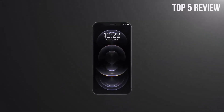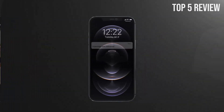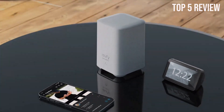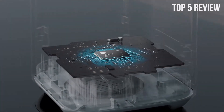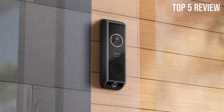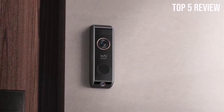Whether it's the front porch or side entrance, you'll have full visibility, enhancing the security of your home. False alarms can be a major annoyance with traditional motion detection systems. Eufy's dual-camera doorbell incorporates advanced PIR and radar motion sensors that work in tandem to discern between objects near and far.